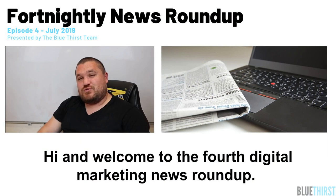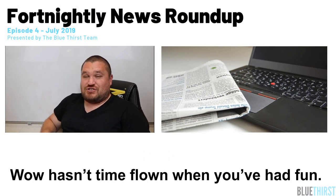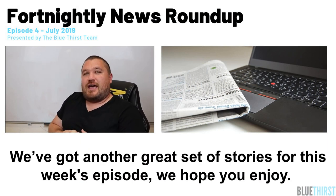Hi and welcome to the fourth digital marketing news roundup. Wow, hasn't time flown when you've had fun? We've got another great set of stories for this week's episode. We hope you enjoy.